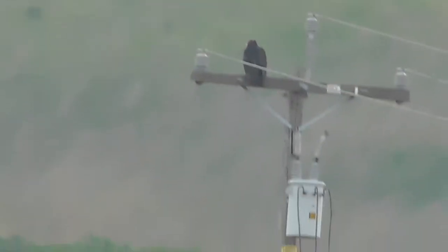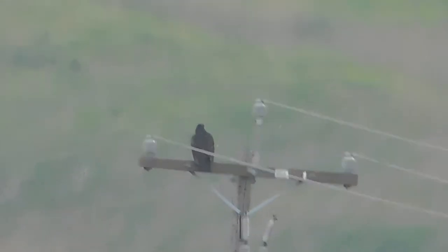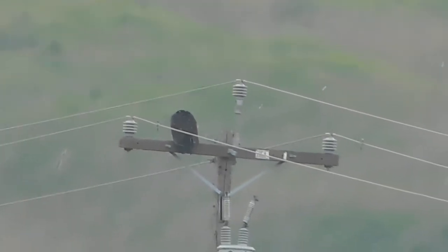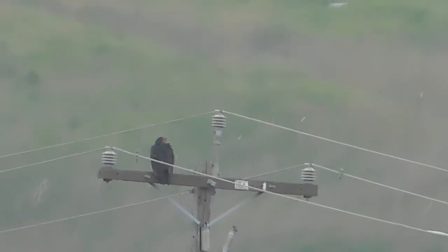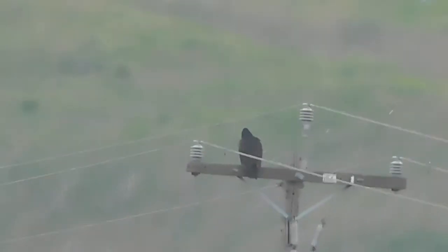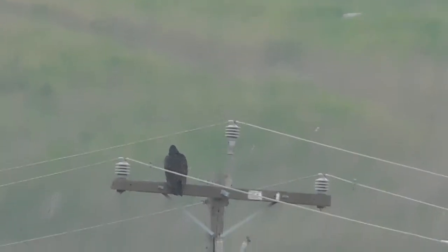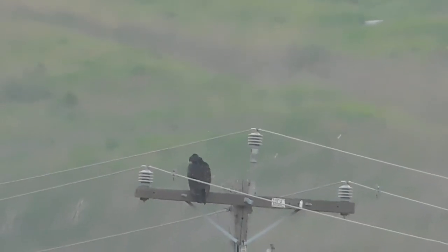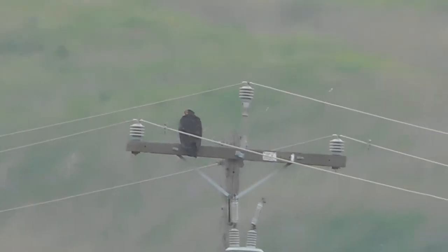On a distant utility pole that's just south of the Whispering Hills Ranch, we have a turkey vulture. This is back to us. We have an overcast morning today — I would actually call it kind of a misty morning. It's not raining but you can sure smell and kind of feel the water in the air.